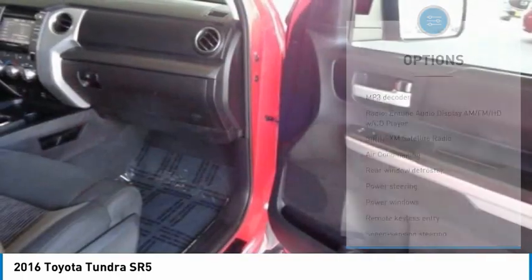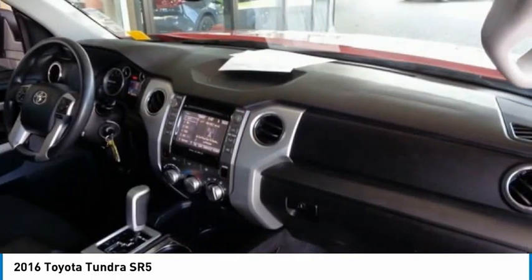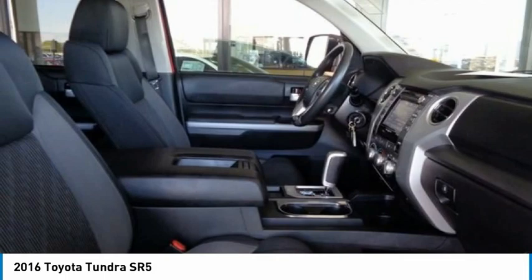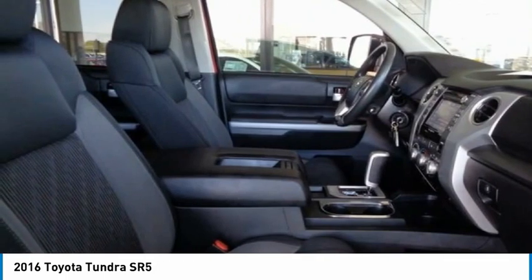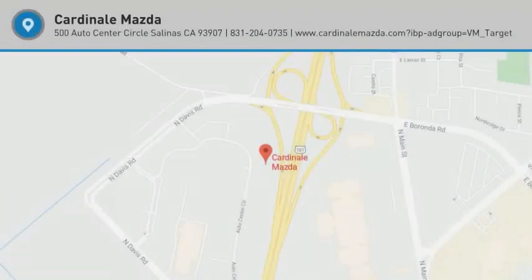Fog lights, front wheel independent suspension, four wheel disc brakes, speed control, rear window defroster. This vehicle offers reliability and good looks at a great price, so come in and take a test drive today.